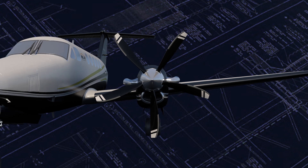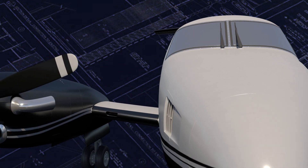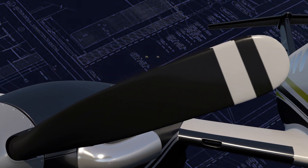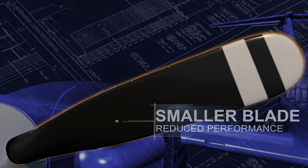An aluminum propeller delivers its best performance the day it is installed. Over time, aluminum propellers erode and are filed down to remove nicks, reducing the size of the blade. As the aluminum blade gets smaller, propeller performance decreases.